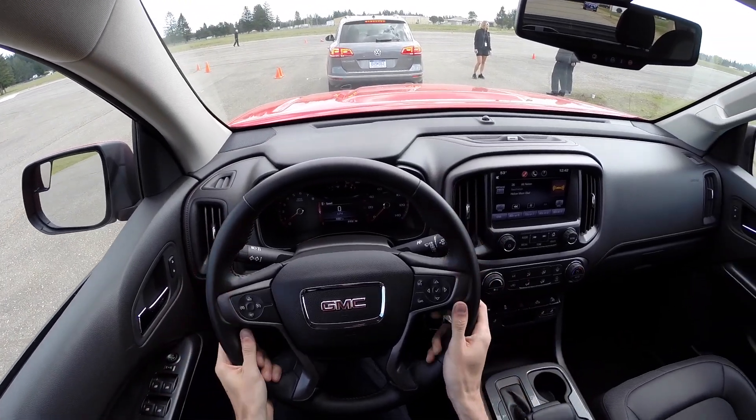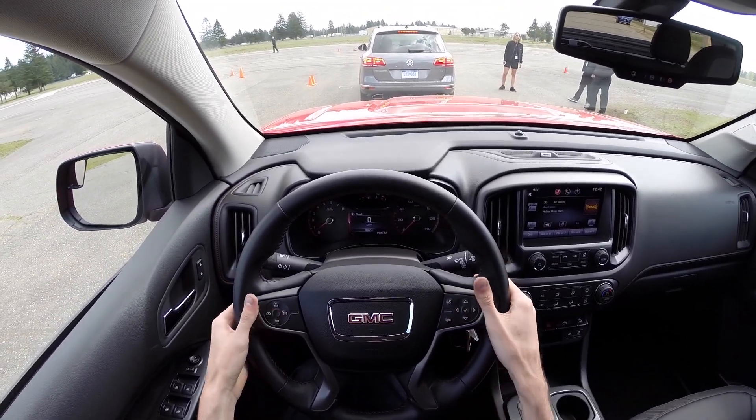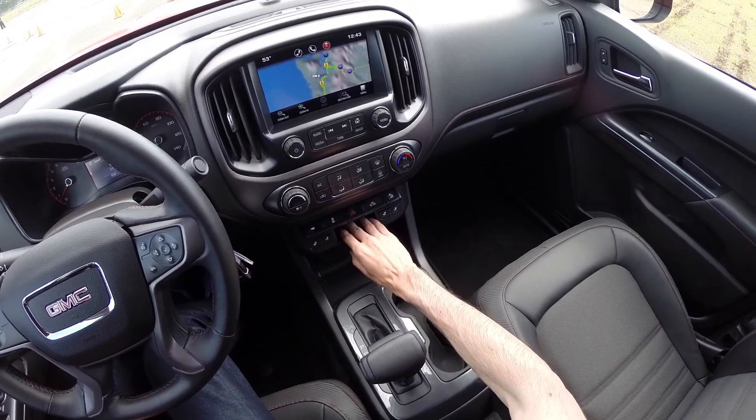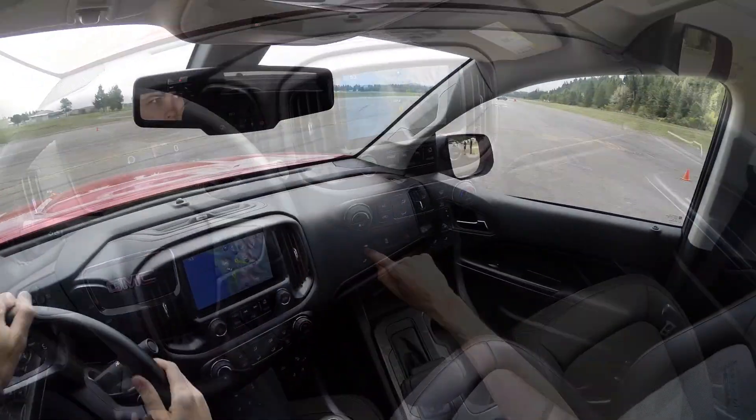Steering wheel is leather wrapped with plenty of controls on it. You've got your cruise control, your voice controls, and a decent sized screen. There's some storage up front here, which is nice. Also this strange little storage area right here, traction control, and your bed light.